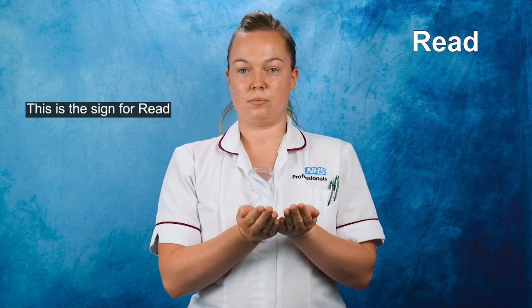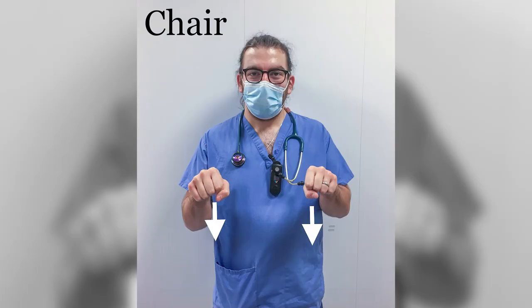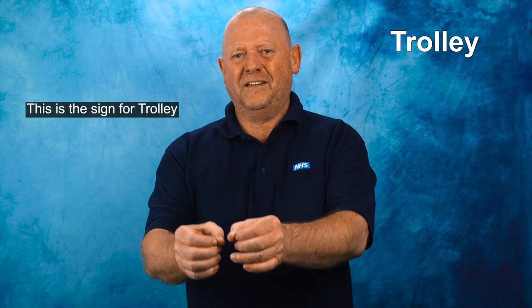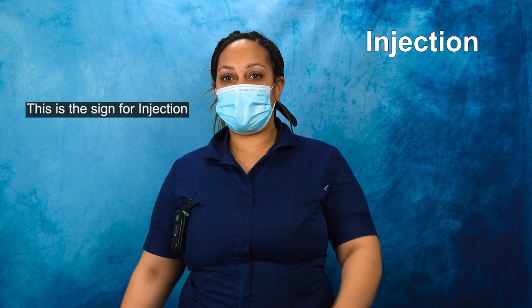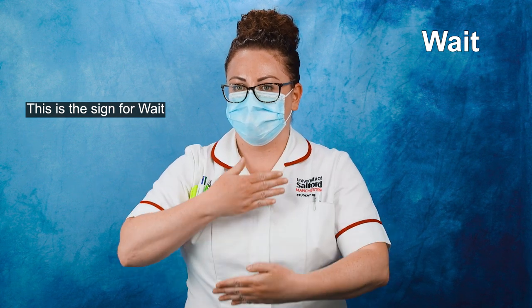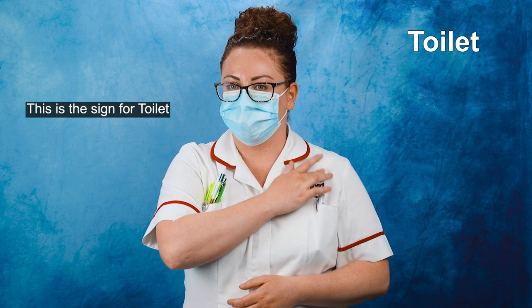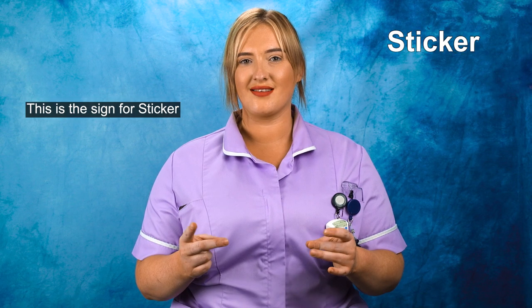This is the sign for Read. This is the sign for Chair. This is the sign for Trolley. This is the sign for Injection. This is the sign for Wait. This is the sign for Toilet.